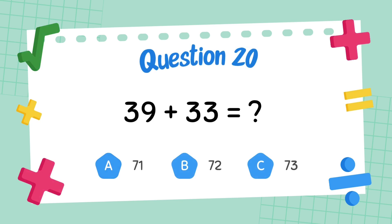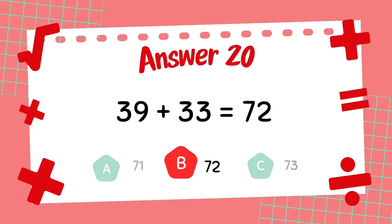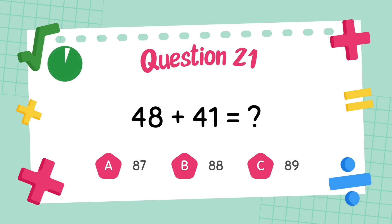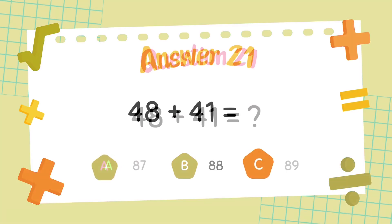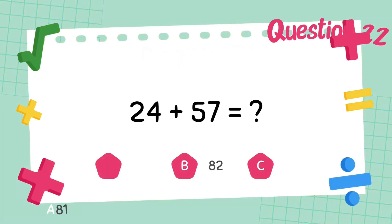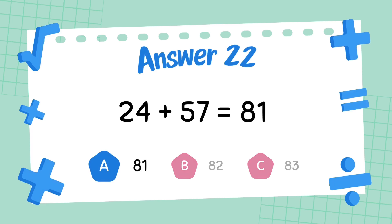What is 39 plus 33? The answer is 72. What is 48 plus 41? The answer is 89. What is 24 plus 57? The answer is 81.